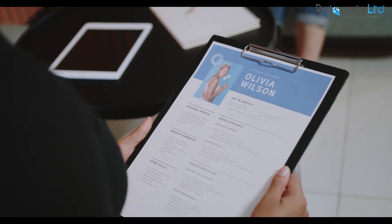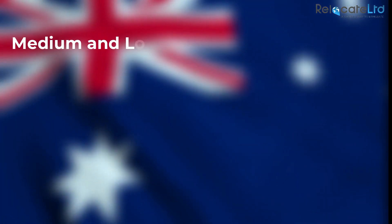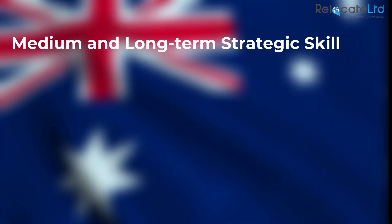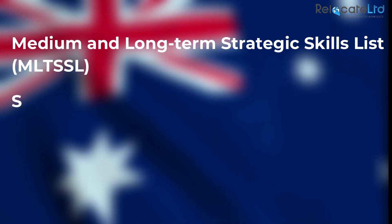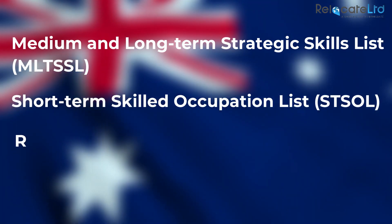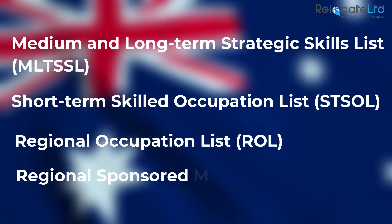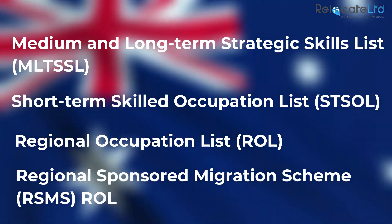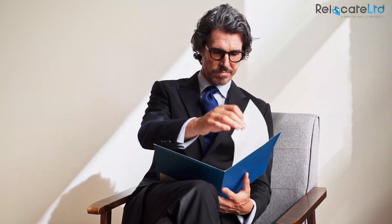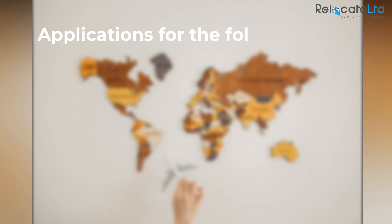Nominated occupation: to be eligible to apply under the General Skilled Migration program, applicants must nominate a skilled occupation included on Australia's Medium and Long-Term Strategic Skills List (MLTSSL), the Short-Term Skilled Occupation List (STSOL), the Regional Occupation List (ROL), or the Regional Sponsored Migration Scheme (RSMS) ROL list. The applicant must also have their skills assessed by the relevant assessing authority for their occupation.